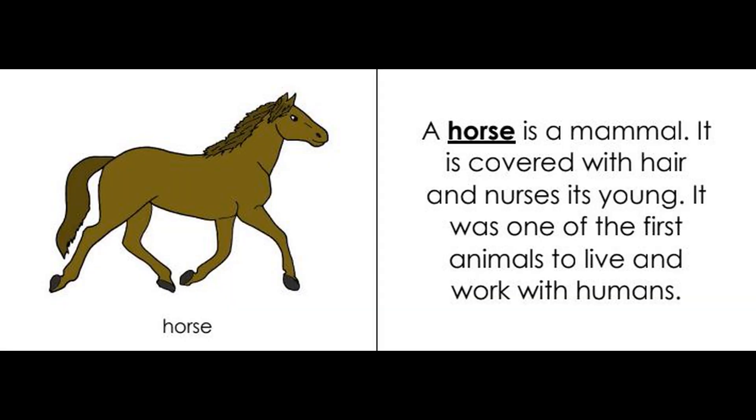The Horse Booklet. A horse is a mammal. It is covered with hair and nourishes its young. It was one of the first animals to live and work with humans.